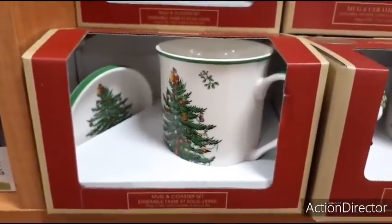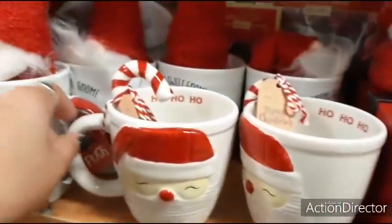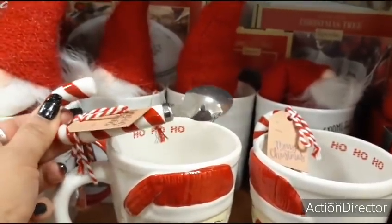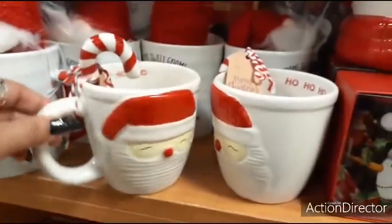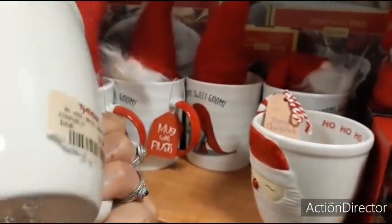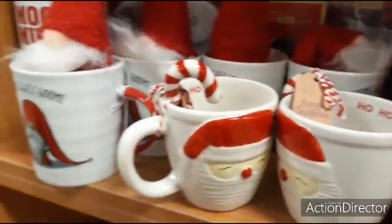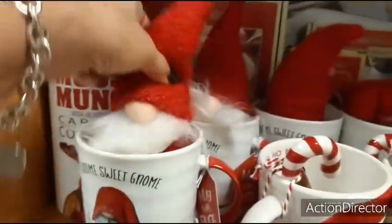They also have the mug and the coaster — I expected $14.99 but it's only $5.99! Wow, so you could get this for under six dollars, which would be an amazing present. Over here they also have these really cute mugs with a candy cane as the stirring spoon, and it says 'ho ho ho' inside — that is going to be $5.99 as well.